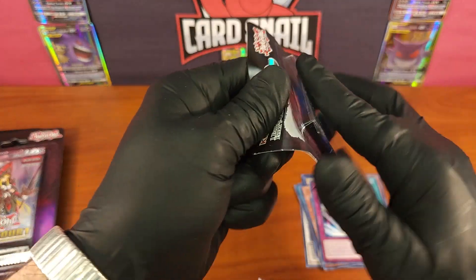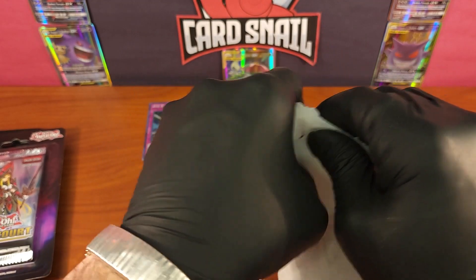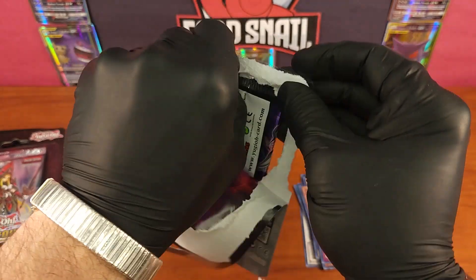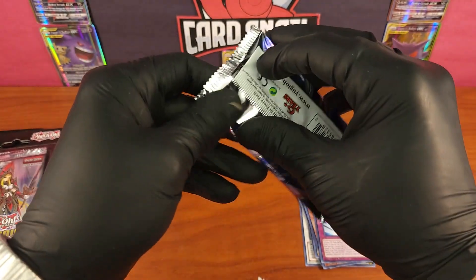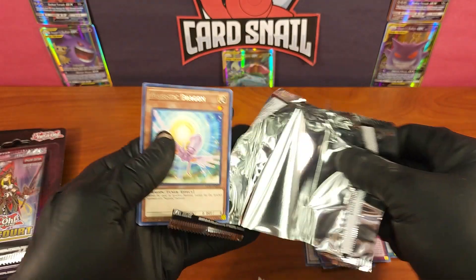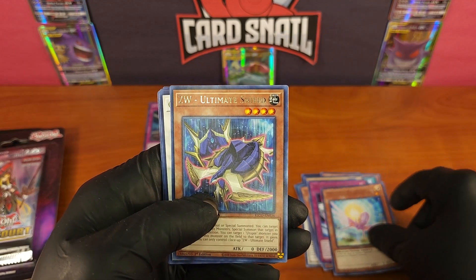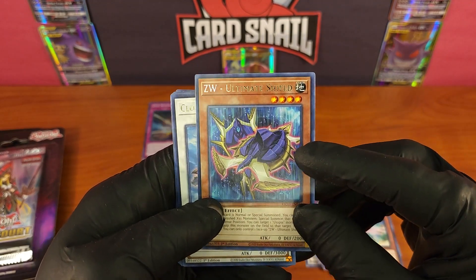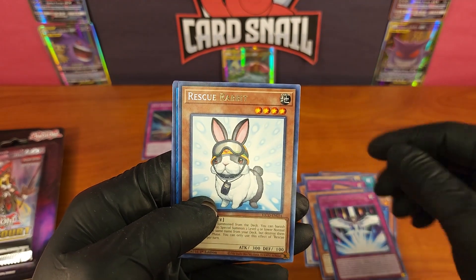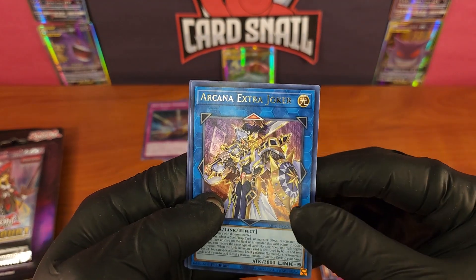Pack three! I could use a blade to open these but that feels like overkill — plus I don't trust myself with a blade and these gloves on. Majestic Dragon — that looks like a firefly or something. ZW Ultimate Shield — boy, that card is cool. Cloud Castle again — really nice card. Converging Wishes, a second one already. Rescue Rabbit — I like the cute cards, that is a cool card. Arcana Extra Joker.